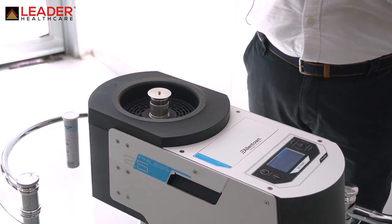Leader Healthcare, being a pioneer in the market for more than 10 years, looked for a solution that can help in that situation. Here we have the Philius 25 machine.